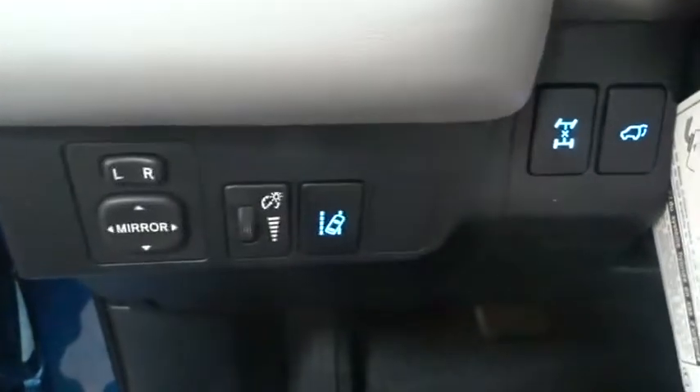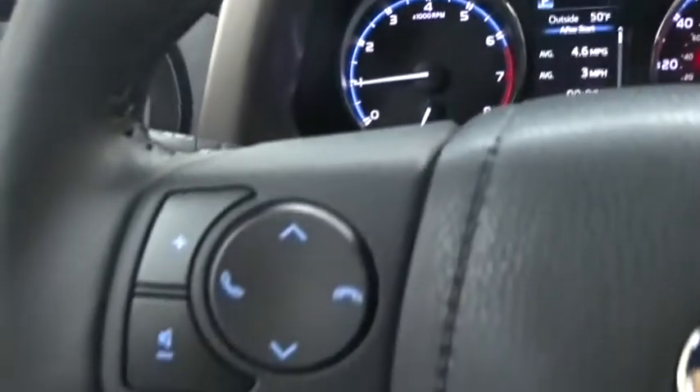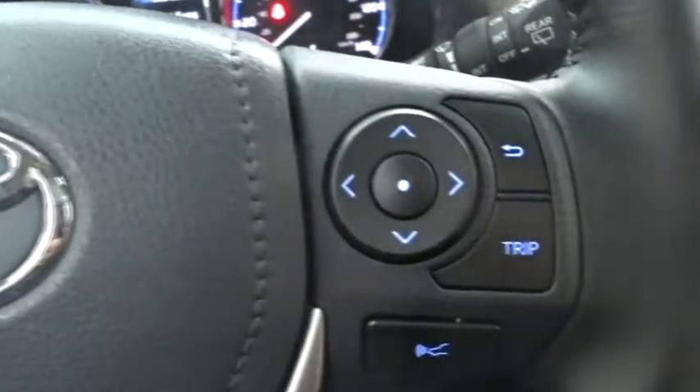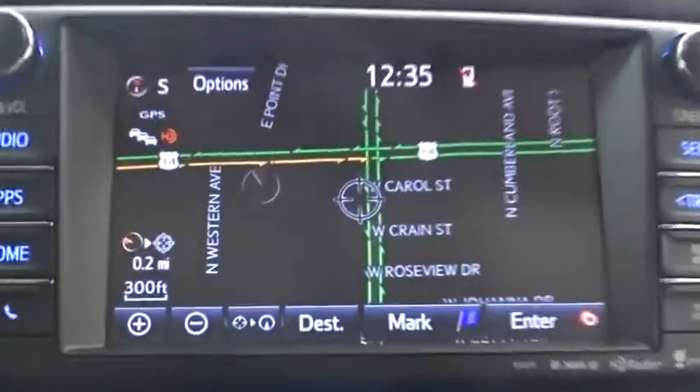Traction control, power liftgate, anti-lock braking system, all-wheel drive, steering wheel audio control, navigation system, backup camera, keyless entry, stability control, lane departure warning, leather-wrapped steering wheel, Bluetooth, power steering, adjustable steering wheel, cruise control, four-wheel disc brakes, auto-dimming rear-view mirror, keyless start, rear defrost.